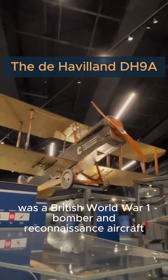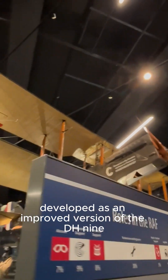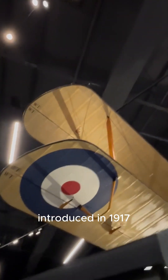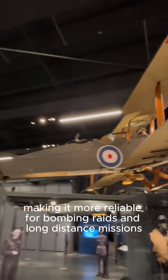The de Havilland DH-9A was a British World War I bomber and reconnaissance aircraft, developed as an improved version of the DH-9. Introduced in 1917, it featured a more powerful engine and greater payload capacity, making it more reliable for bombing raids and long-distance missions.